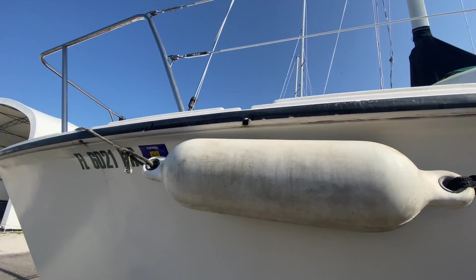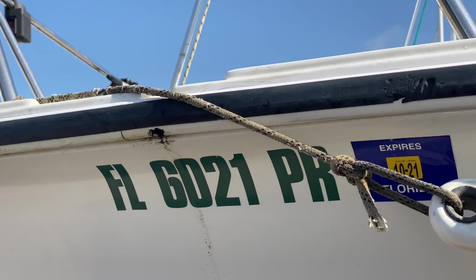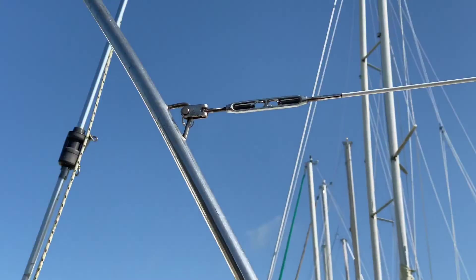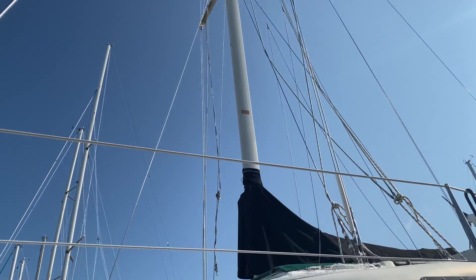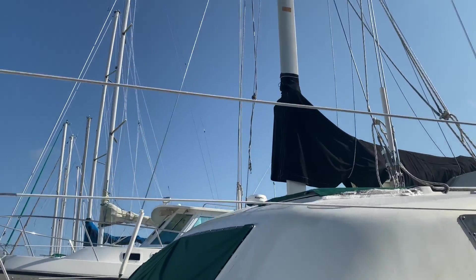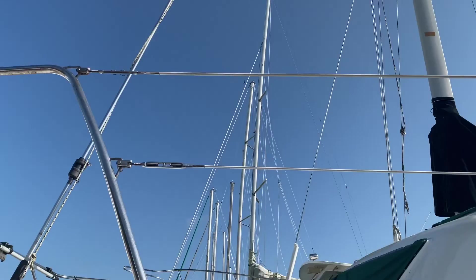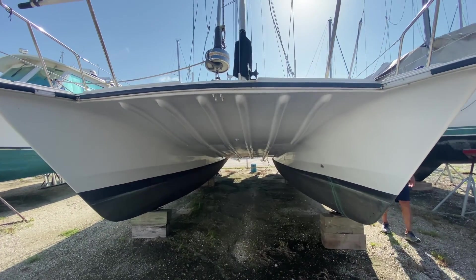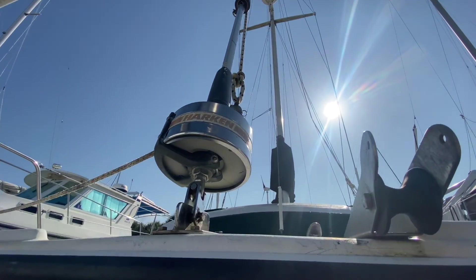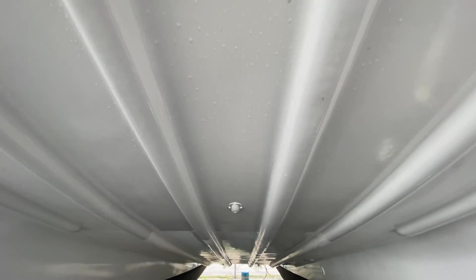7,000 pounds - and once you load it with water and equipment it'll be a little more than that. But it's very light for its size. 7,000 pounds for a 32-footer - I've got friends with 32-foot monohulls that weigh 24,000 pounds. It's very light, and it's all fiberglass - relatively light fiberglass construction.